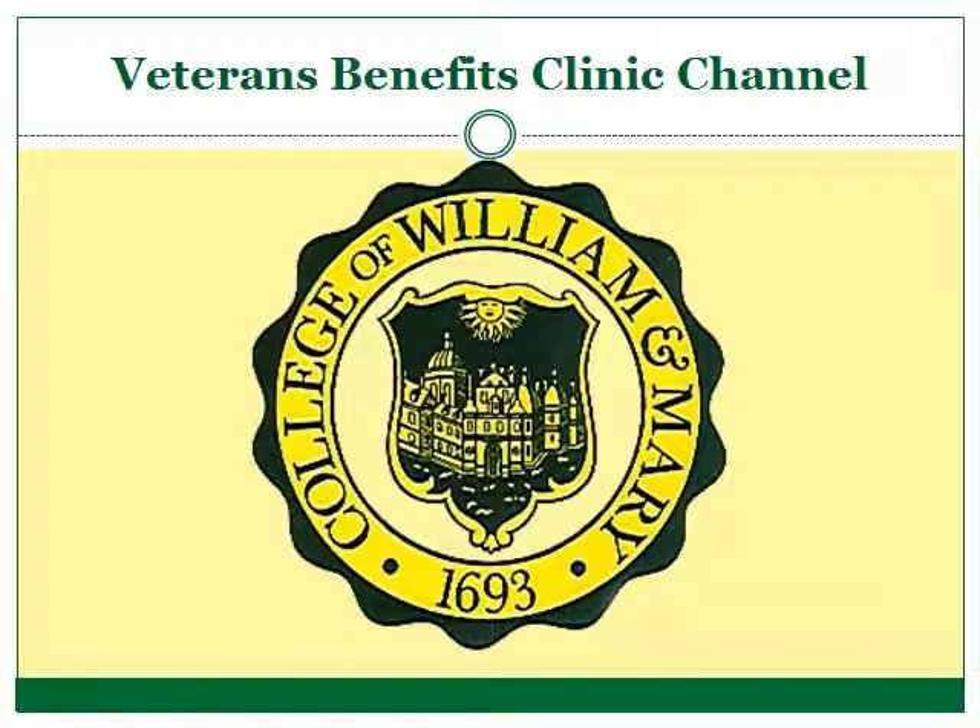Welcome to William & Mary Law School's Veterans Benefits Clinic channel. The videos on this channel are made by law school students and professors working in the Veterans Benefits Clinic at William & Mary Law School in Williamsburg, Virginia. This channel is not affiliated with the United States Department of Veterans Affairs.